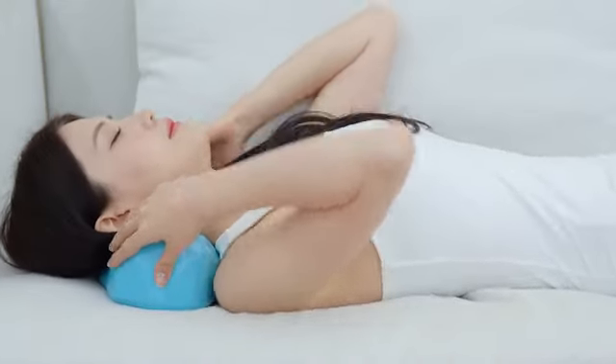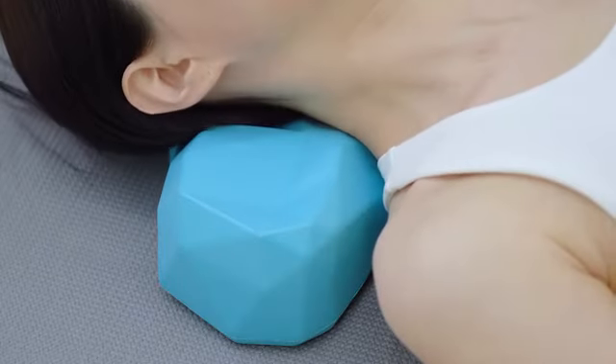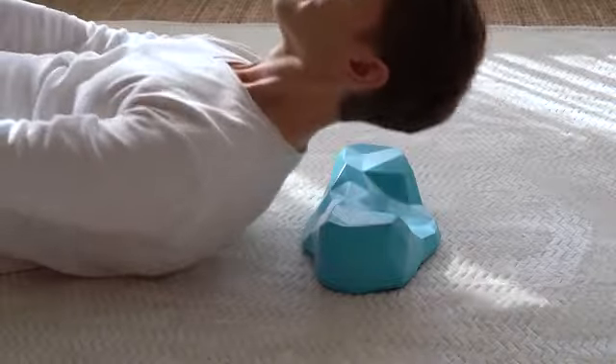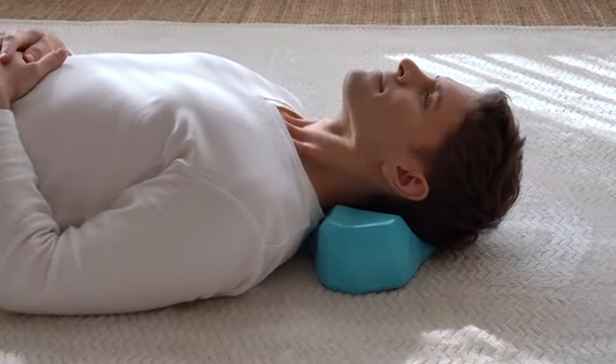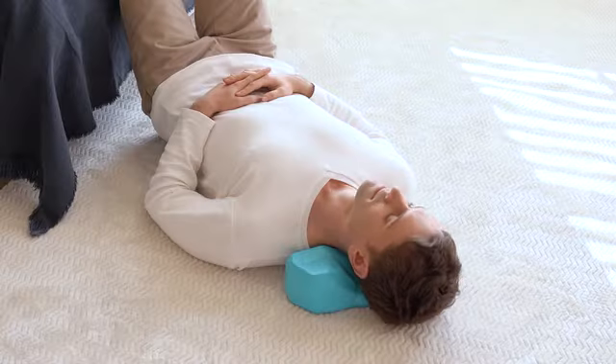Whether you have poor posture or not, it feels soft, supportive, and most importantly, pain-free. You will start to experience stress and tension relief in just 10 minutes. You may feel full body relaxation. Once you get into the zone, take a deep breath. Gently move your head left and right or up and down. You may even take a nap.